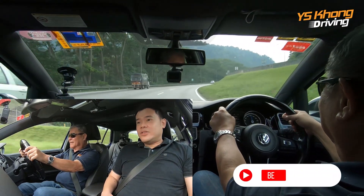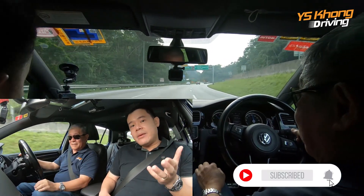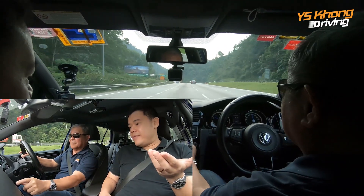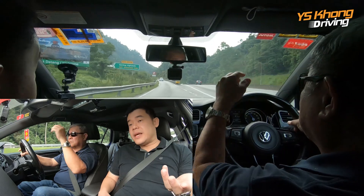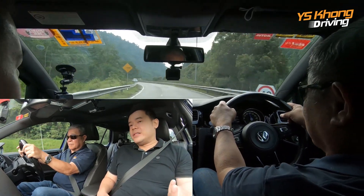So yeah, the Golf R. Ownership experience from the man himself. He shared that it is definitely not very difficult to maintain this car. Apart from tyre cost, of course — 19-inch wheels, tyres are not going to be cheap.